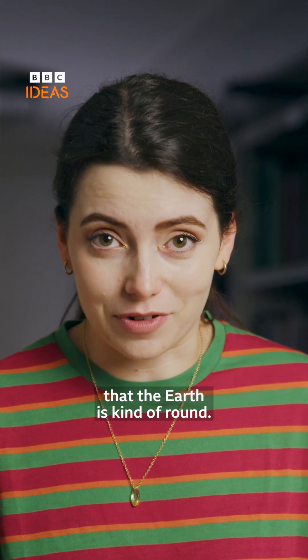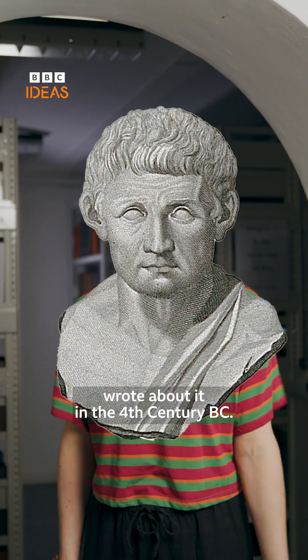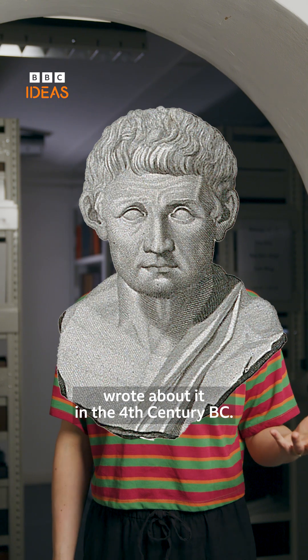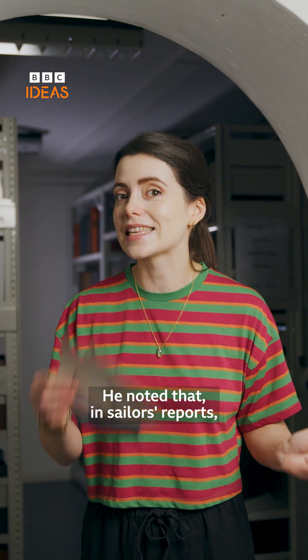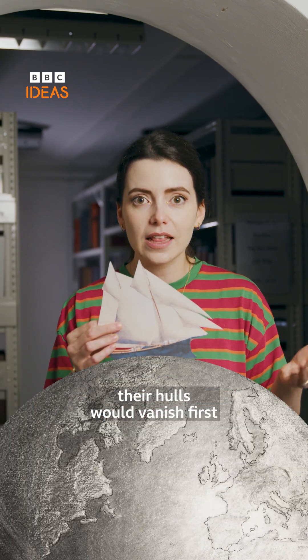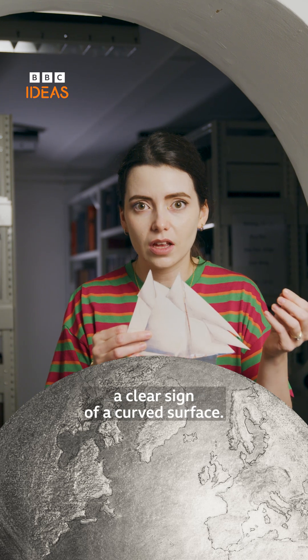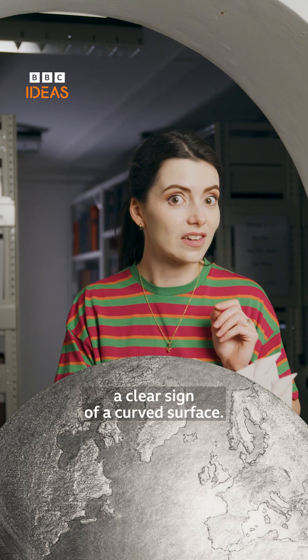We have known for centuries that the Earth is kind of round. Even ancient Greek philosopher and scientist Aristotle wrote about it in the 4th century BC. He noted that in sailors' reports, when ships disappeared over the horizon, their hulls would vanish first while the mast remained in view — a clear sign of a curved surface.